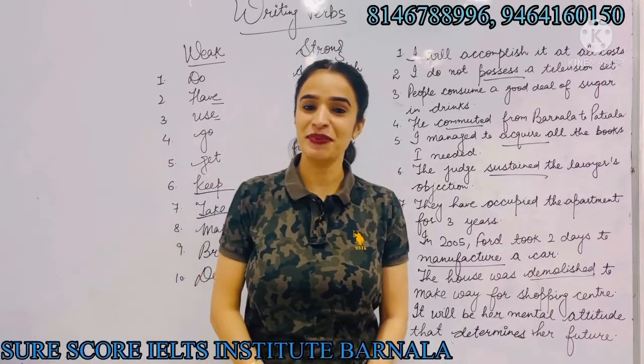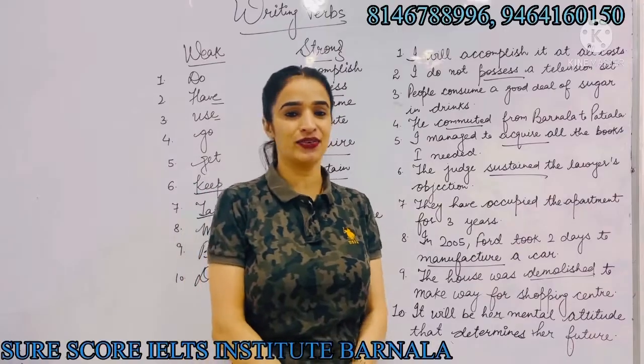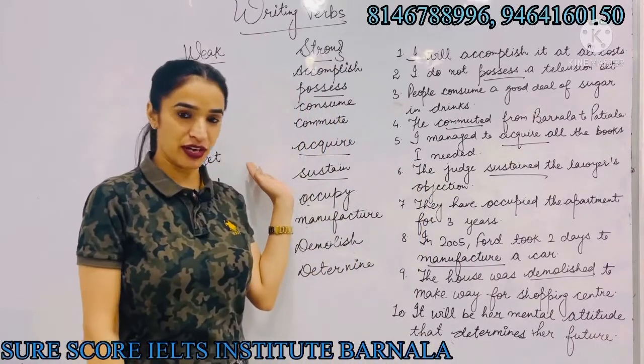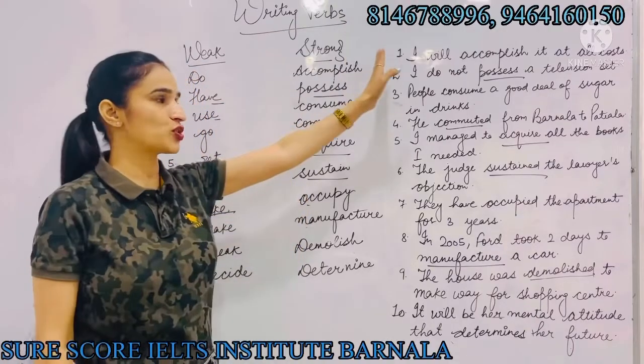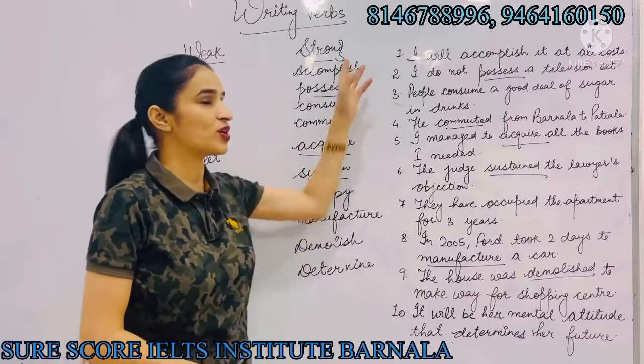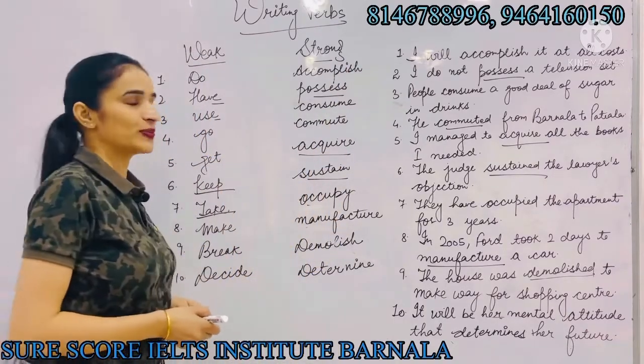Hi friends, this is Dr. Meenakshi. Welcome back to my channel. Today I am here with writing verbs. We have two types of verbs: weak and strong. If you want to get more than 7 bands scored in writing, then you need to use strong verbs instead of using the weak ones.